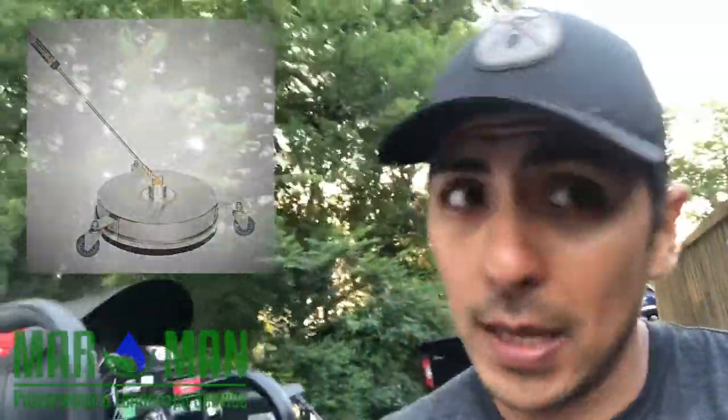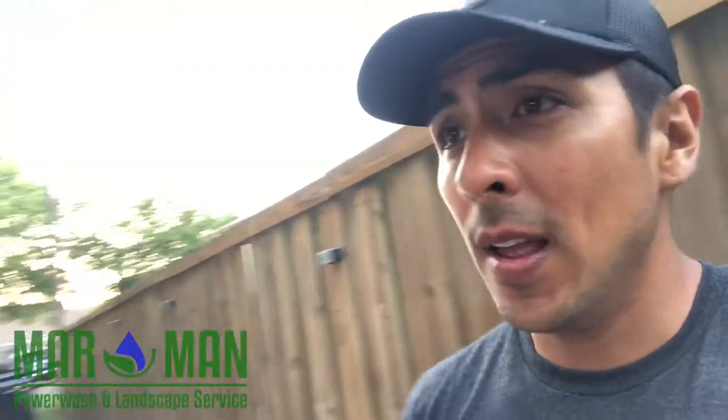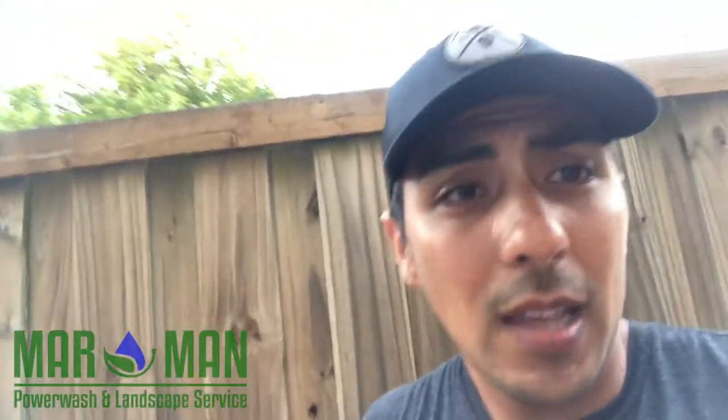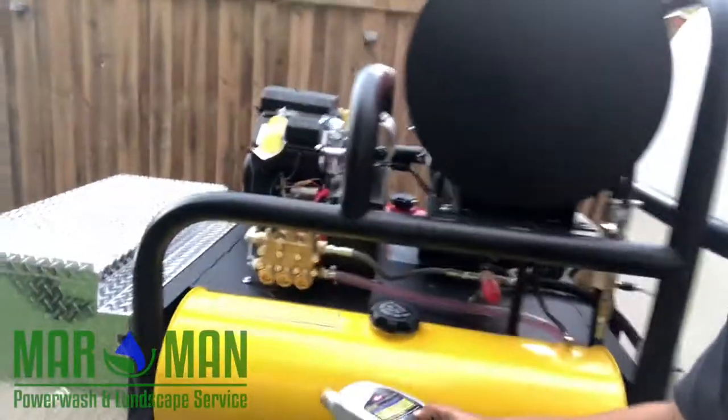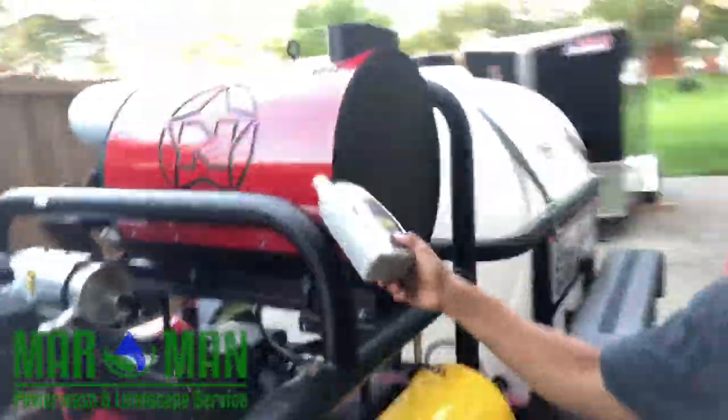Or you can attach two 15-inch surface cleaners, which gives you a total of about 30 inches. You overlap and follow one right after the other — you just have to manage two hoses, but you're still running at seven gallons per minute total. It does hot or cold wash. There's your diesel tank right here for the hot wash, and your gasoline tank right here.